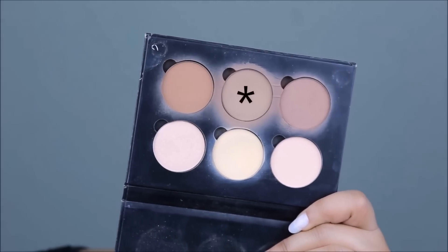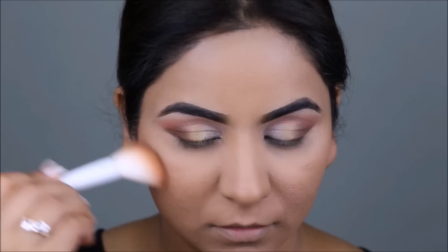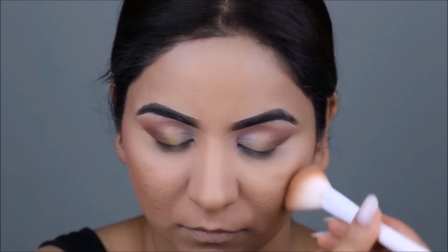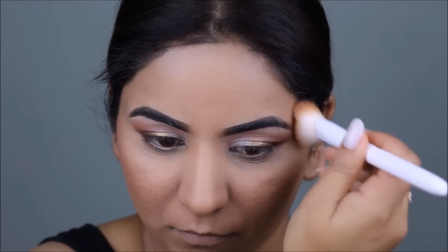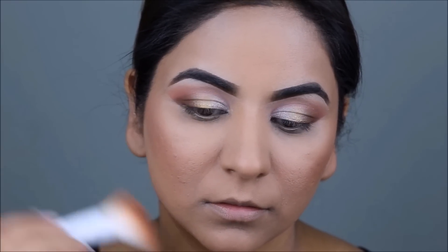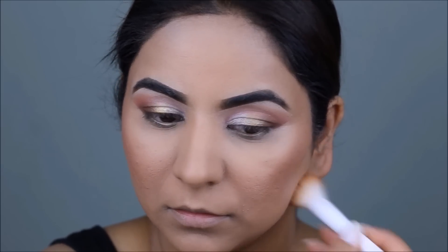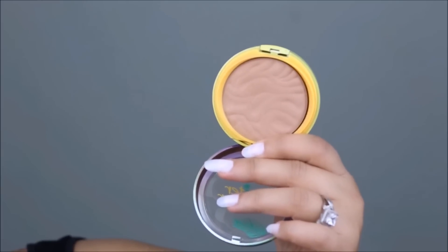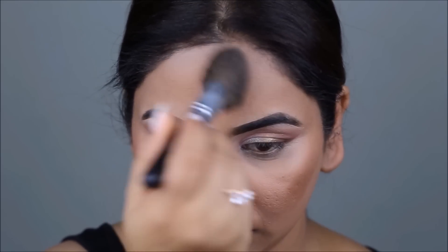To contour my face and give it some structure, I'm using a color from the Anastasia Beverly Hills Powder Contour Kit. If you observe the way I'm doing it, I'm dabbing my brush — not buffing, dragging, or pulling it. When you buff your brush, it takes away the makeup and your pores become more visible. But when you dab, the powder fills into those pores and gives you a finer finish.